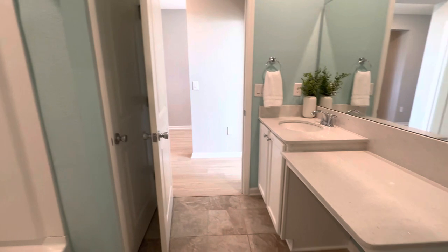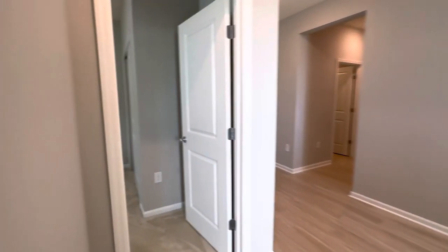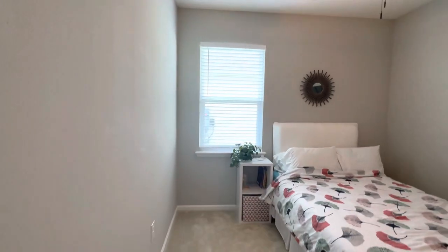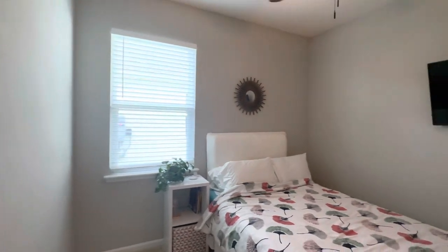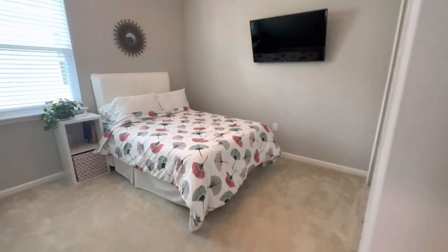Quartz countertops — I love this little get-ready station. Shower tub, and there is a linen closet behind the door. It's a nice size bathroom. Right next to the bathroom is bedroom number two — this room looks a little bit smaller than that front bedroom, standard size closet, looks like a full-size bed in there, carpet.